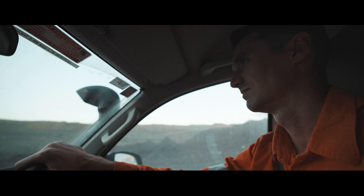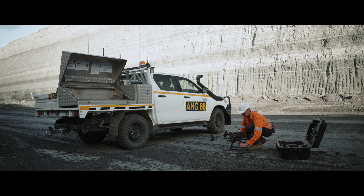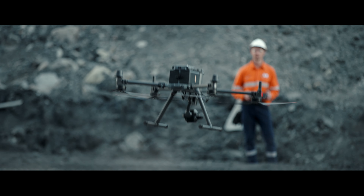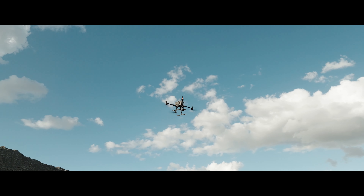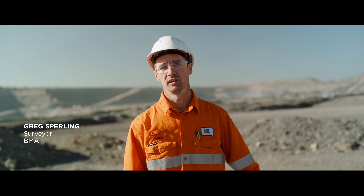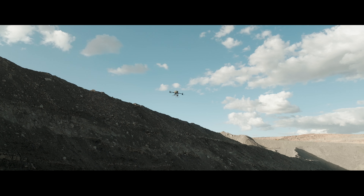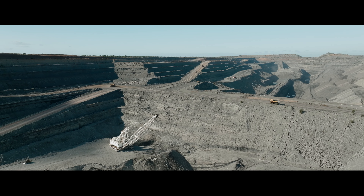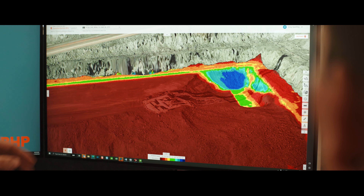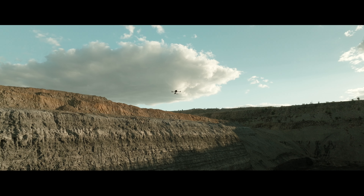One of our largest uses for drones is by our survey teams where they need to capture an accurate model of the mine. These mapping surveys give us accurate 3D spatial data which is used for multiple purposes, including aiding the design of drag line, pre-strip and production drill operations. We also use this data to obtain our top of coal, roof of coal and profiling of the high walls.